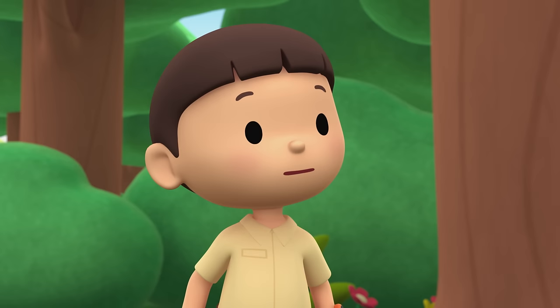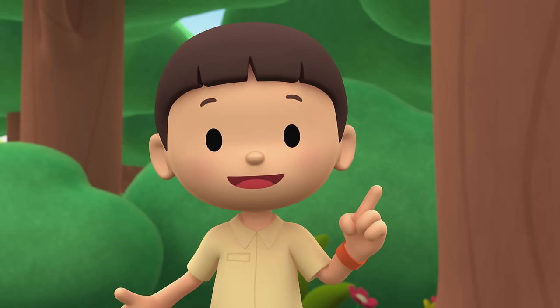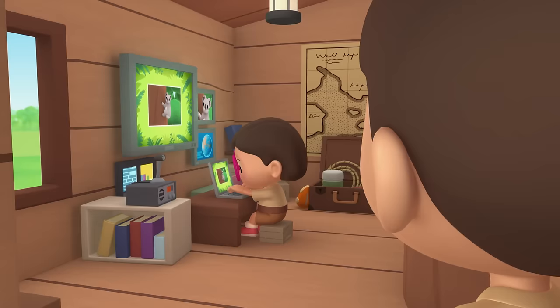Shhh, Hiro. I think you're scaring it. You know what we should do — let's take a photo and send it to my sister Katie. She is also a junior ranger.